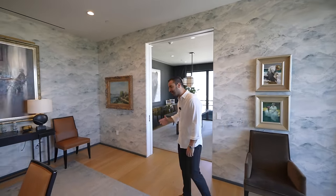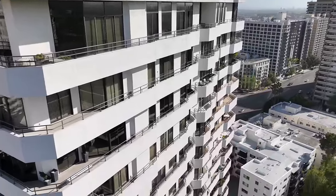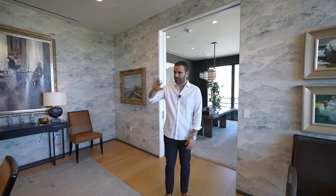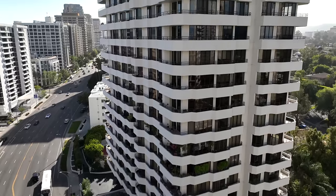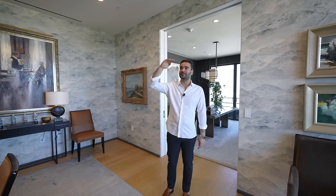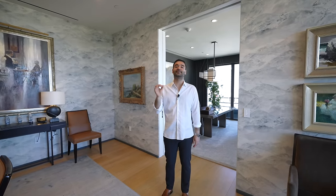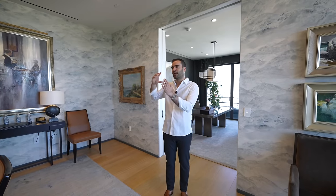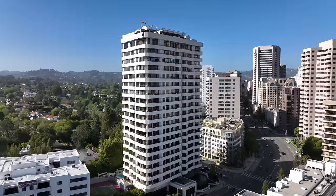This penthouse consists of two combined units, and there are only three units on this level — that's why it's the biggest penthouse in the building. It took the owners 42 months to remodel the space. There's also a three-foot gap between each floor for great sound insulation and utility access, allowing for more creative remodeling. With 22 stories, that's 66 feet of utility space — showing the quality of architecture and thought that went into designing this building, and why it's one of the best buildings on the Wilshire corridor.